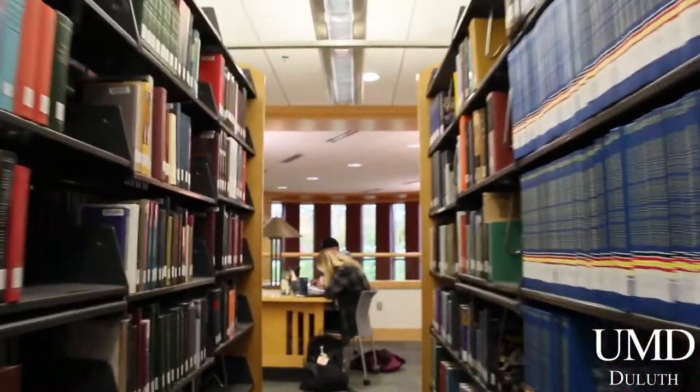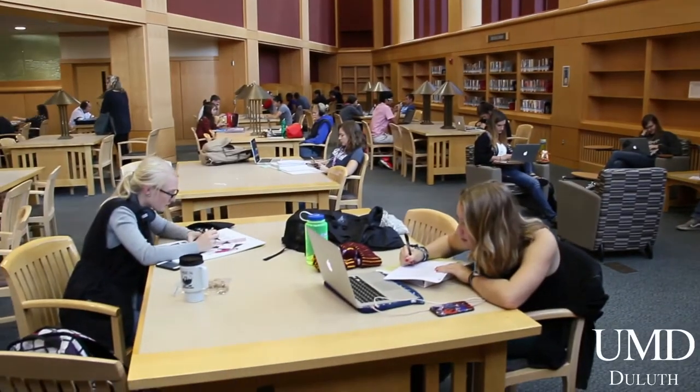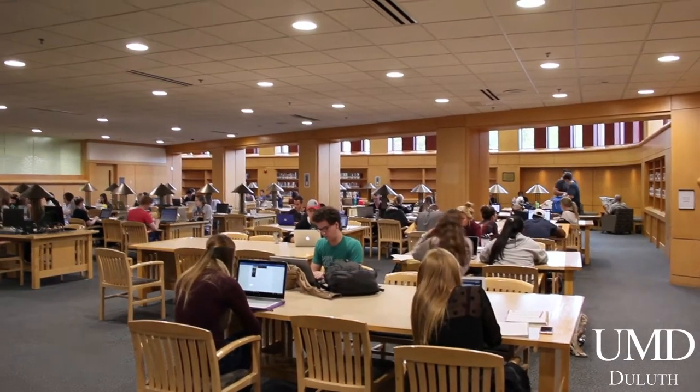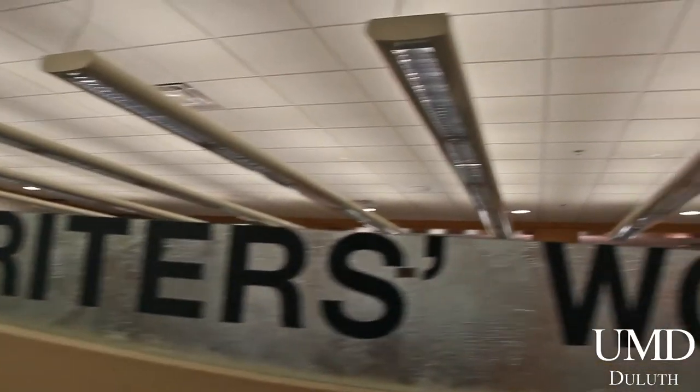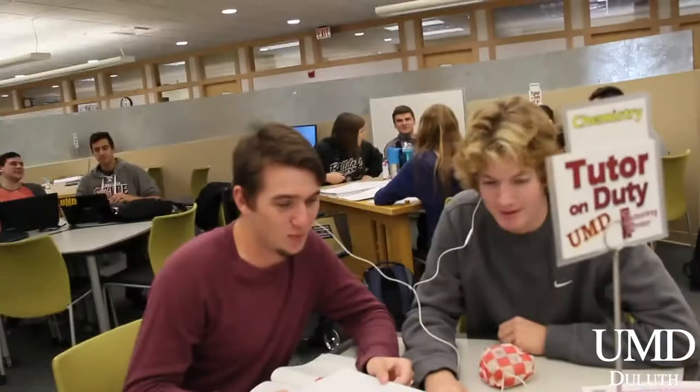The library has four floors, 750,000 volumes, 206,000 e-books, and 55,000 e-periodicals. The library also has access to all five U of M schools' libraries through the inter-library loan. Some of the library's most used resources are the Writer's Workshop, which provides one-on-one help for anyone looking to become a better writer, and the Learning Commons, where students can receive free tutoring by approximately 100 peer tutors.